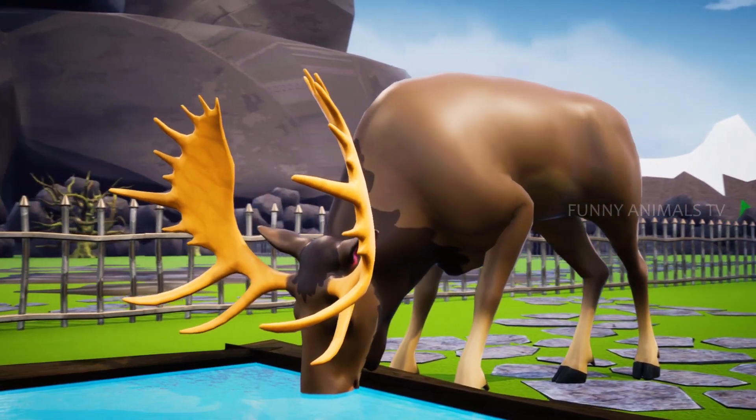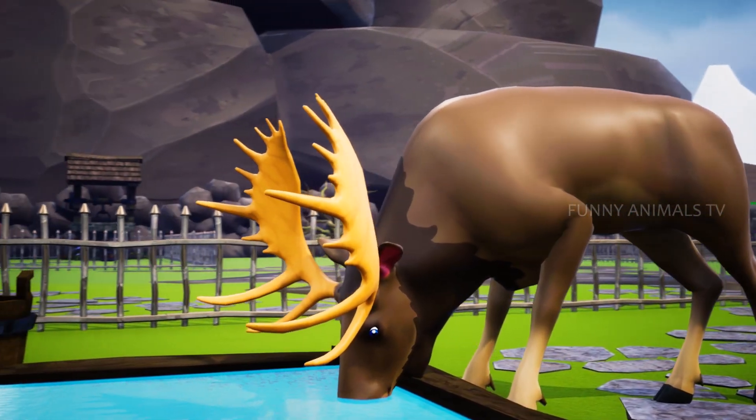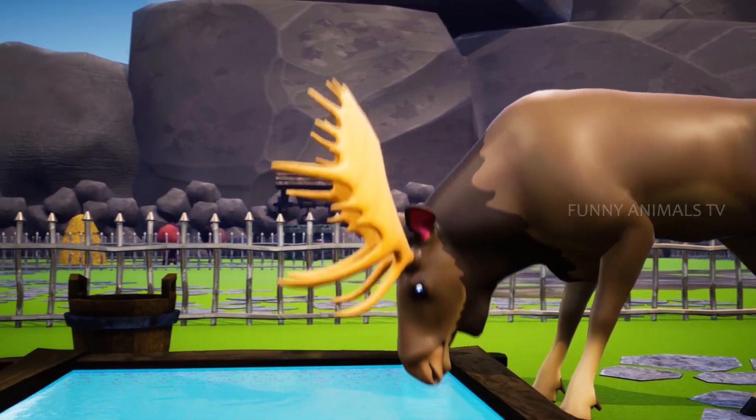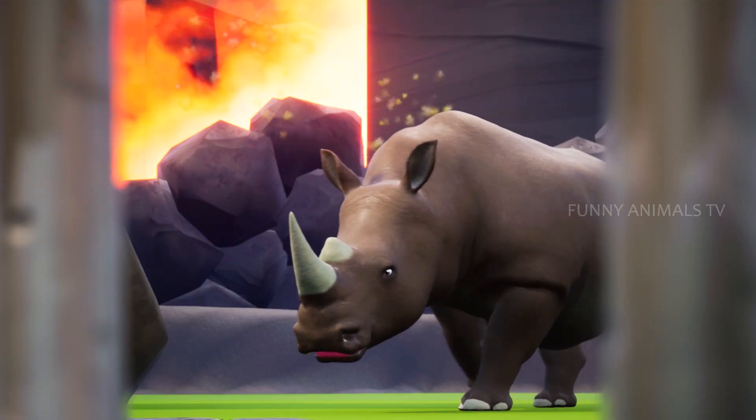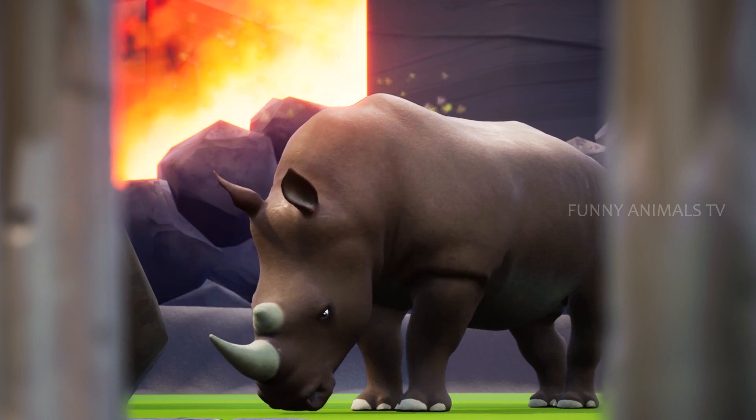Mr. Moose is here enjoying clean fresh water. Mr. Rhino is here as well.